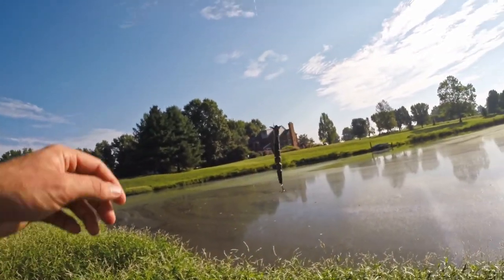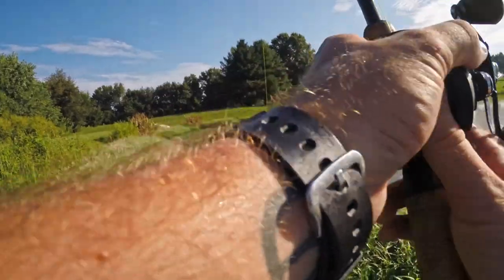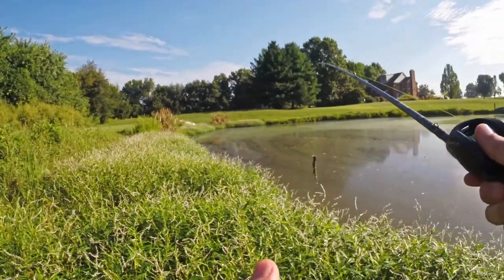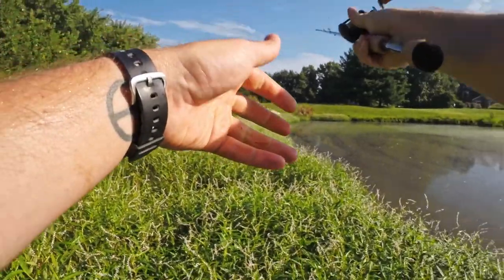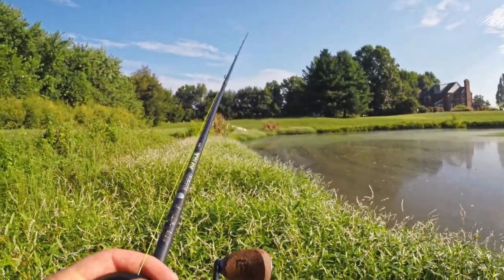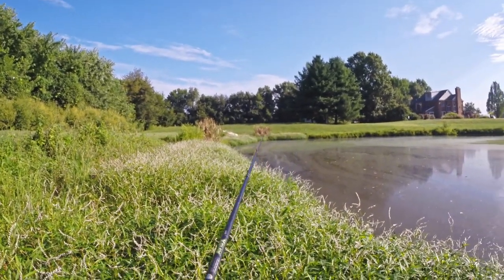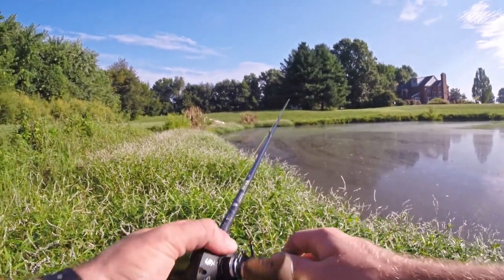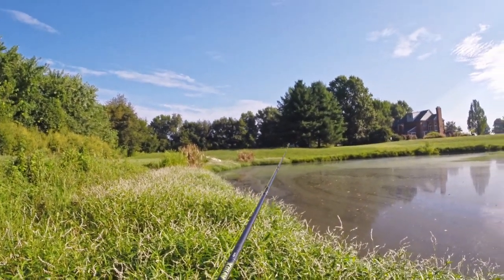All right guys, finally caught a fish using the topwater snake — the expensive topwater snake, I should probably add. Honestly, after using it, the action this thing has is incredible. It 100% looks like a real snake in the water. The only problem is it doesn't really create much vibration or disturbance in this muddy water. I wasn't too confident I was actually going to catch a fish.